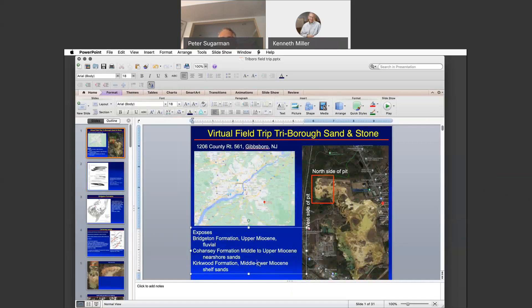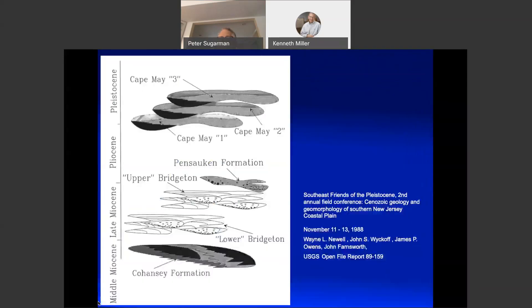This is from Newell et al's Southeast Friends of the Pleistocene Field Trip Guide, and it gives you a feel for the ages of these units, including overlying Pleistocene units called the Cape May Formation. The Penn Sauken gravels are inferred to be Pliocene age, and they actually are lower in elevation than the Bridgeton gravel. So these are all gravels that tend to hold up the hills and the cuesta topography of the coastal plain, which is eroding down.